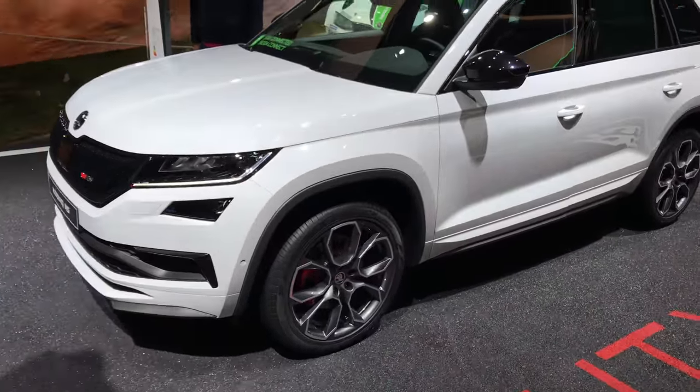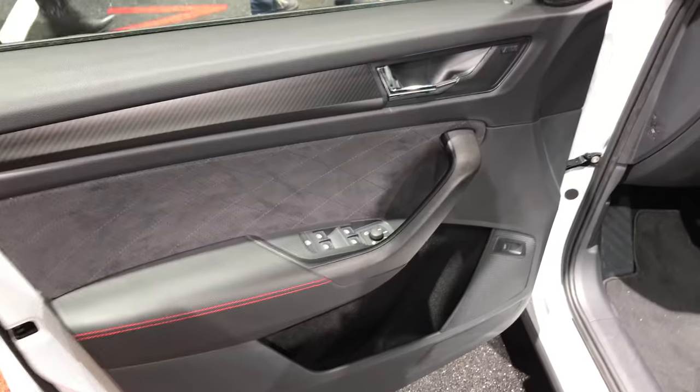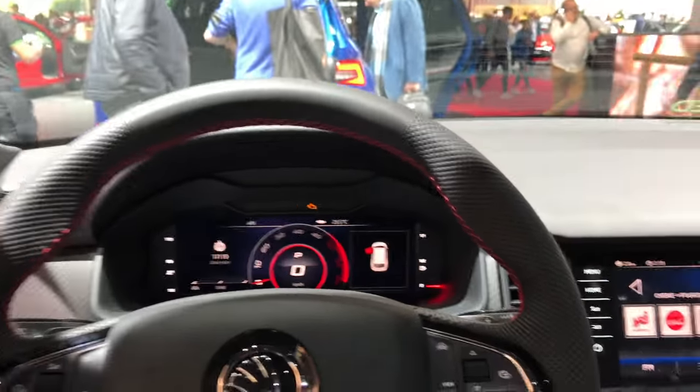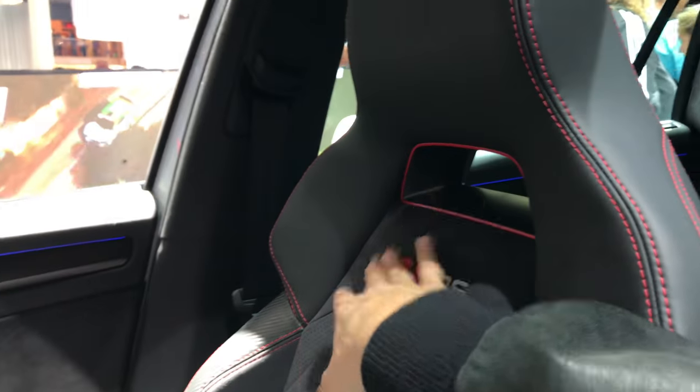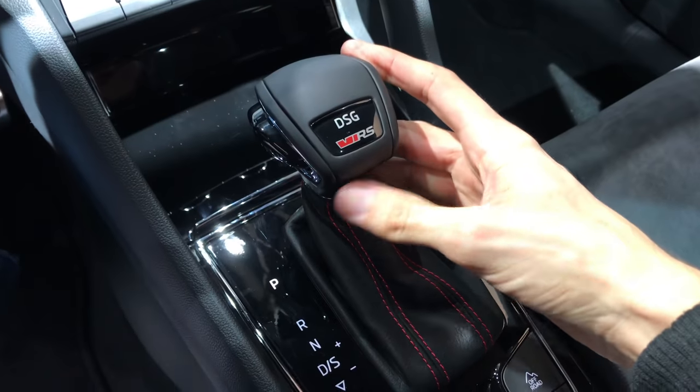Interesting blue color. You have this spacious trunk, obviously there's a lot of space inside. Here is another one in white color, so I'm going to sit inside since it's free. These are the sports seats — you can see they have a little area to cool your neck so you have some space to breathe.